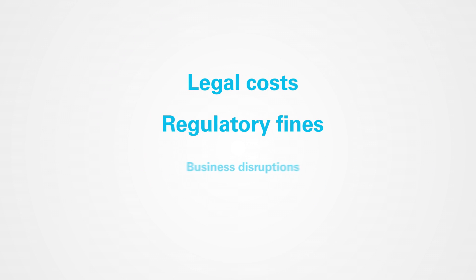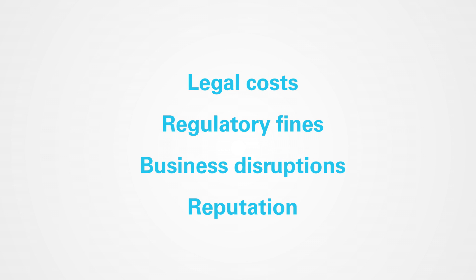Further, think about legal costs, regulatory fines, business disruption, and, perhaps most important, your reputation. If you have one misstep — one instance in which your customer feels their personal information was put in jeopardy — you could potentially lose them as a customer, and your reputation as an agent.